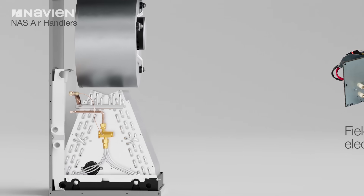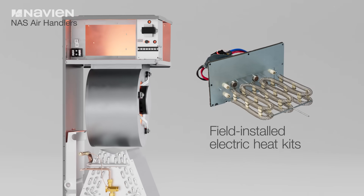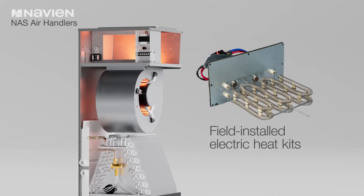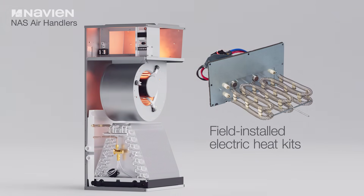The NAS air handler's field-installed electric heat kits provide exact heat for indoor comfort and include circuit breakers which meet the requirements as a service disconnect.